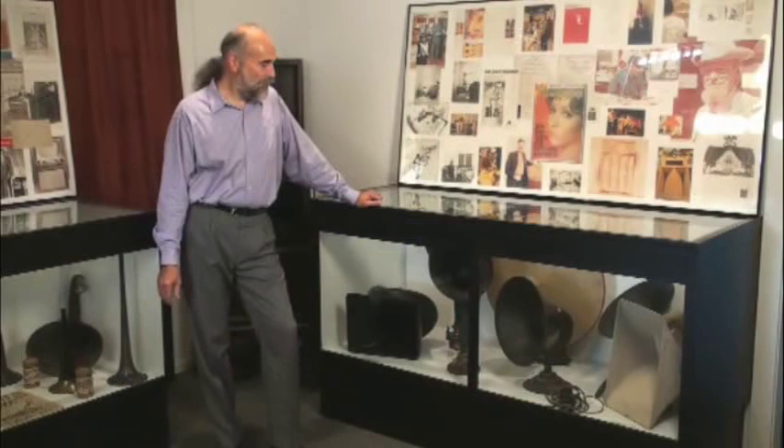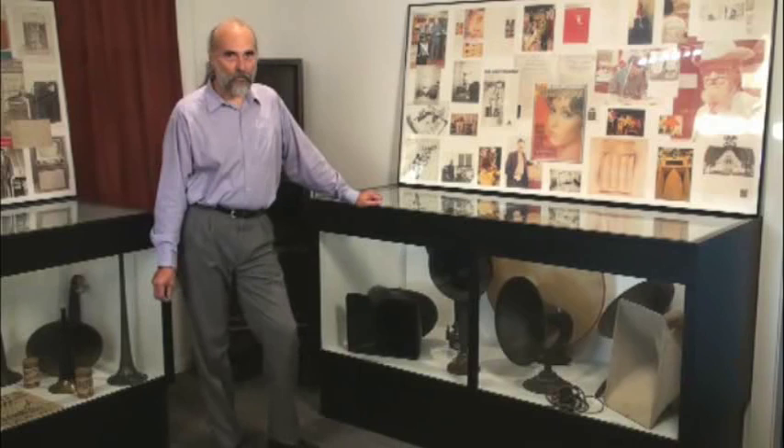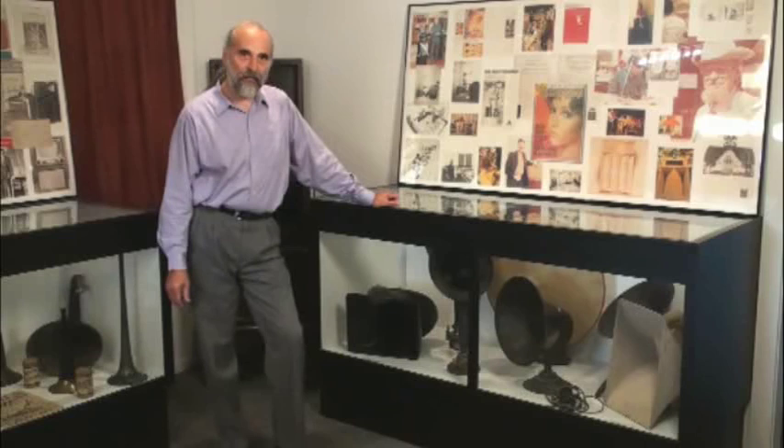But the mid-20s saw another form of audio entertainment come to the forefront, and that was radio. Radio, initially, was a somewhat private experience — you'd have a guy with a pair of headphones, such as these, listening to his radio. But as the 20s wore on, there was a lot more program material and it became a family entertainment situation, so you had to buy a loudspeaker to entertain the whole room.